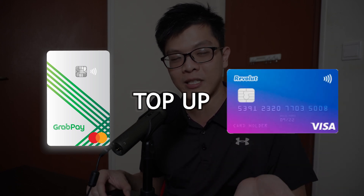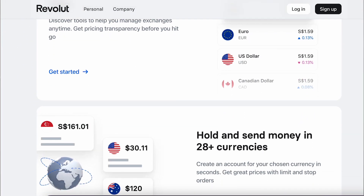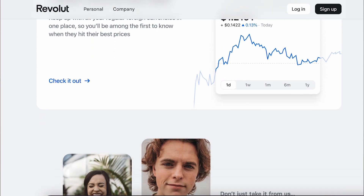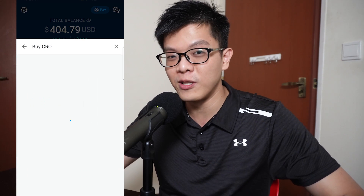Once you've topped up your GrabPay credits, apply for the GrabPay Mastercard within the Grab super app. Then use your GrabPay Mastercard to top up your Revolut card. Revolut may come as Visa or Mastercard depending on when you applied. Revolut is a prepaid debit card — you top up funds and then spend on merchants that charge foreign currencies like USD, and they give you a favorable exchange rate without any DCC (dynamic currency conversion) charges, which can be around 2–3% on top of unfavorable rates from other banks.